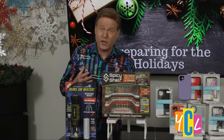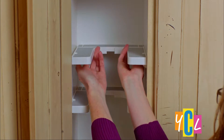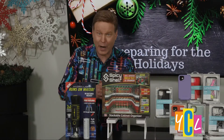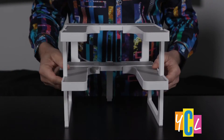The Spicy Shelf Deluxe supports up to 40 pounds and has a non-slip surface so bottles securely stay in place. With ordinary shelves, space is wasted above items. Spicy Shelves stack vertically, expand in width and contract in height to fit more into less cabinet space, making it convenient to find and return things to their proper place.